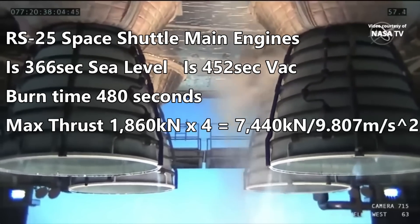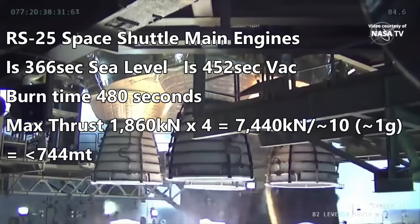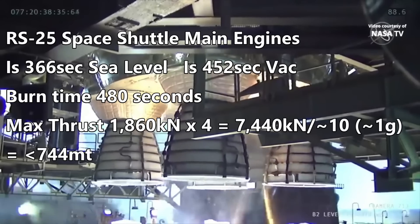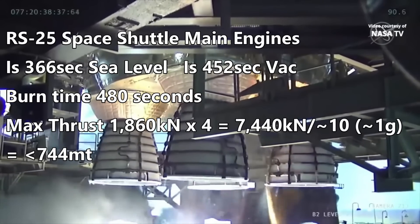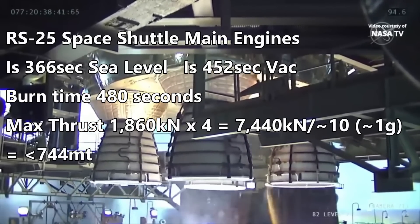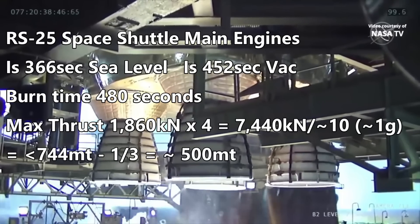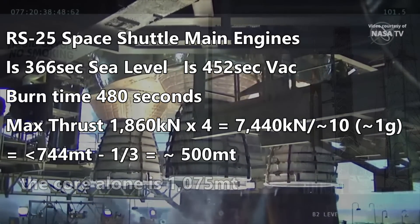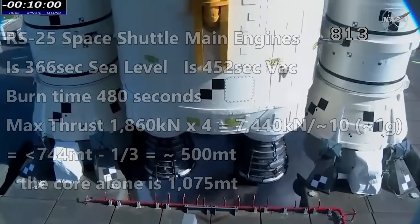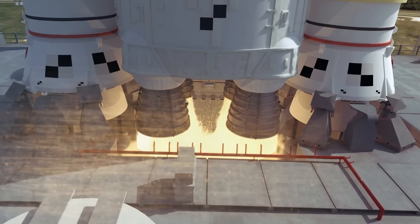If we divide this by 10, we get a rough estimate of the limit of how much mass this could lift. The core stage by itself could lift less than 744 metric tons off the ground. To have an efficient thrust-to-weight ratio of 1.5, we would need to subtract one-third, and we would get about 500 metric tons lifted. We've already said that the core has a mass of over 1,000 tons by itself, and we haven't covered the second stage or payload yet, so we need some high thrust to help get this off the ground.